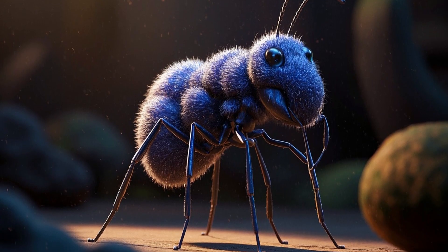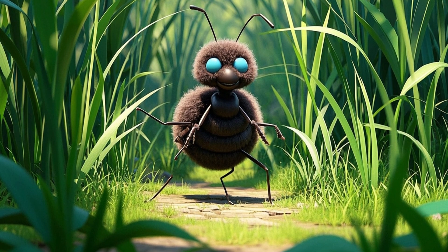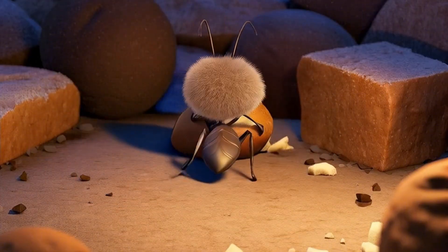An ant looks like a tiny, shiny tank on six legs. It zooms across the ground, weaving through grass blades like a speedy black zipper. When it finds food, it carries bits back home, sometimes bigger than itself.